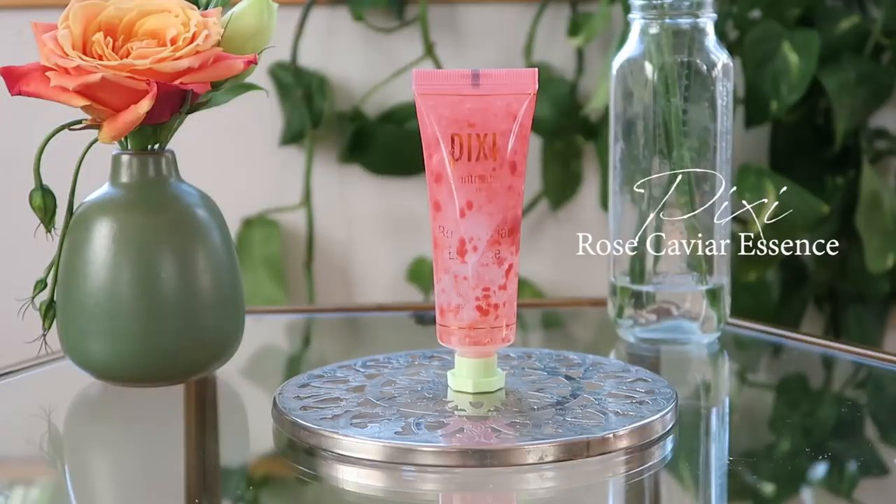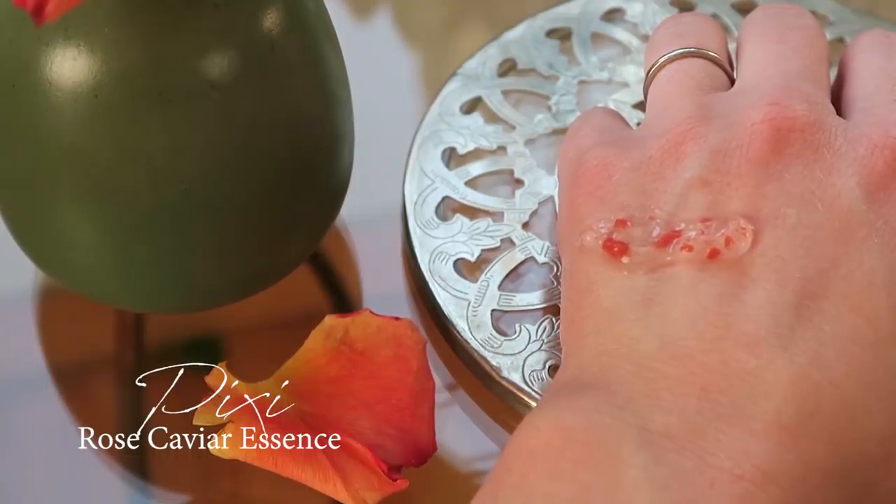Two things from Pixi: the Rose Caviar Essence and the Rose Flash Balm. The Rose Caviar Essence goes after toners or cleansers, in between other steps. It's more of a thicker, goopy, jelly-style essence — not on the watery spectrum you see a lot, almost on the ampoule side of things. I really enjoyed layering with this; it layers well with other products, hydrates really well, gives nice plump skin, and sinks in pretty fast. It's a mid-range, upper drugstore option you can get at places like Target and Urban Outfitters.